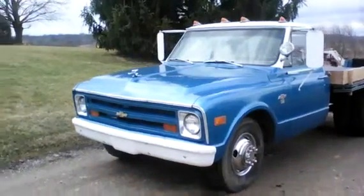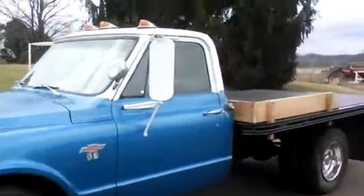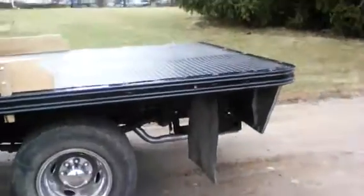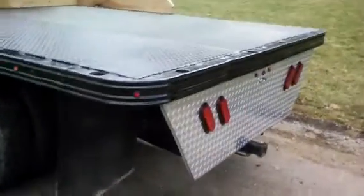What we have up for auction today is a 1968 Chevrolet C30. It's a one-ton. It has a professionally built 454 big block — it's been bored 60 thousandths. It's got a professionally built Turbo 400 transmission.